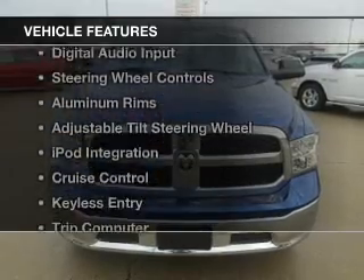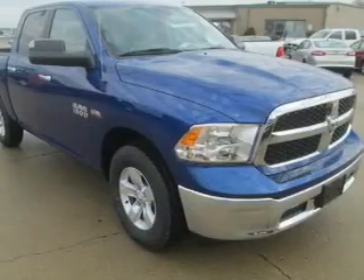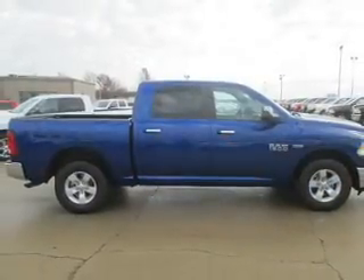The features include Bluetooth connectivity, Sirius XM satellite radio, digital audio input, steering wheel controls, aluminum rims, and an adjustable tilt steering wheel.